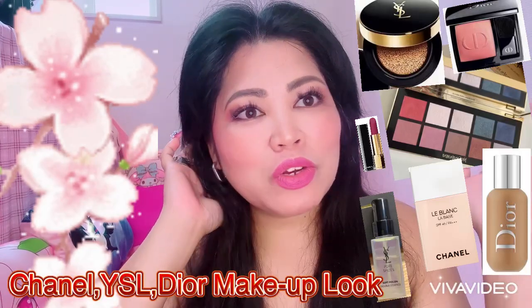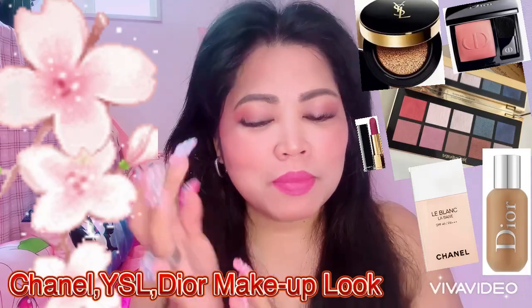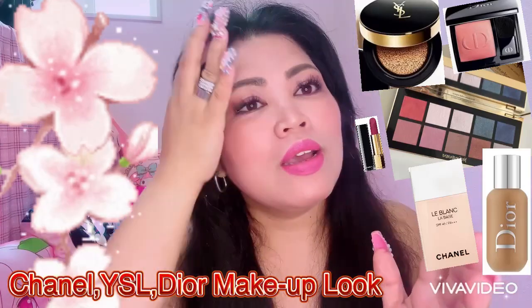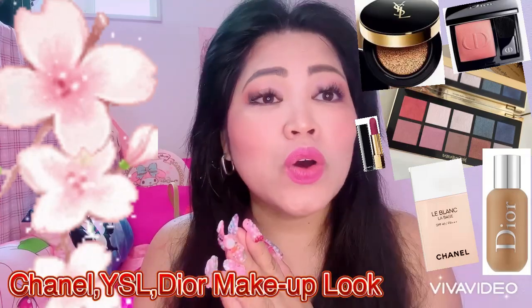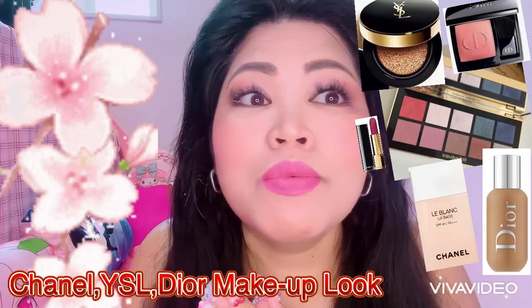Hello everyone, this is my Saturday makeup look using my favorite makeup. My door, my channel, YSL — in this makeup look for today. If you want to know this makeup look, just watch this video. I think this is perfect for dating or special occasions, and yeah, I love my makeup for the day.